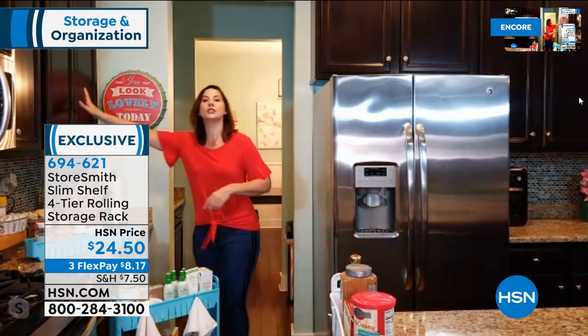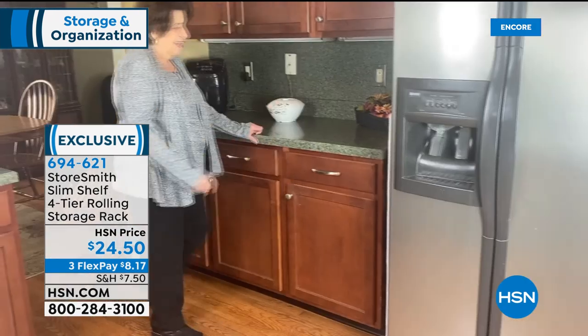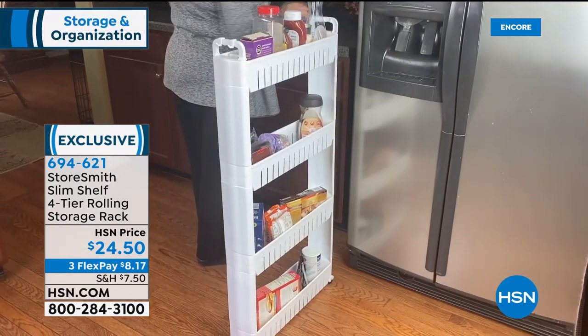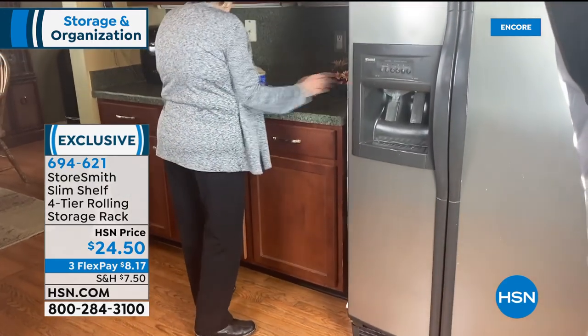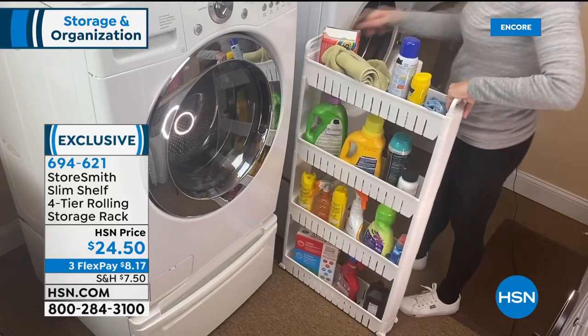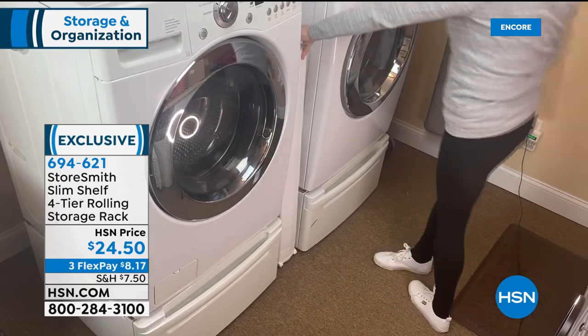One of the hidden benefits is that you're also going to free up space for other stuff — now you have more room for smaller things that really should be in a cupboard. You're able to break it up and customize it to what works best for your house.